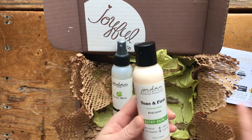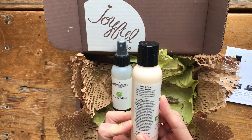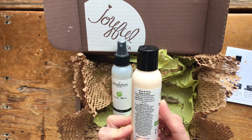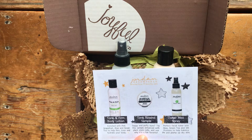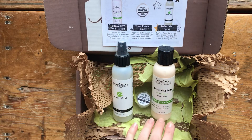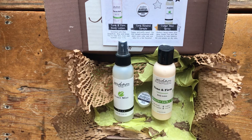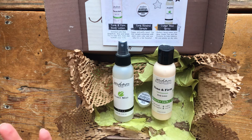The last product is new and I'm excited about it — it's a body lotion called Tone and Firm, enriched with botanical ingredients that firm, tone, and hydrate skin. You apply it liberally in a circular motion to areas of concern, avoiding the face and eye area. It's enriched with pink grapefruit, aloe, and green tea. I don't know if it'll be in the new catalog coming February 2nd, so if you want to try it, pick up this Joyful Jordan box before the end of January.